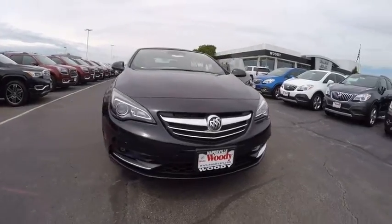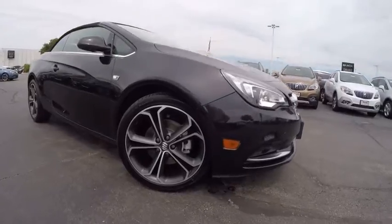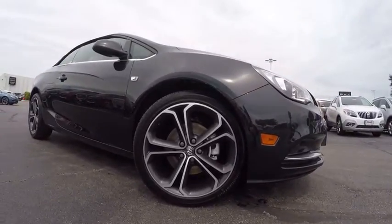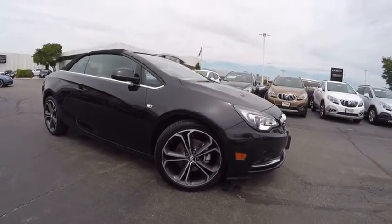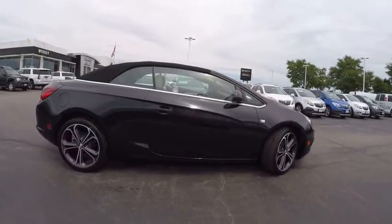2016 Buick Cascada. The Buick Cascada is extremely attractive from every angle. It is competitively priced, drives quiet and comfortable, and comes with a lot of features. It is priced below $40,000.